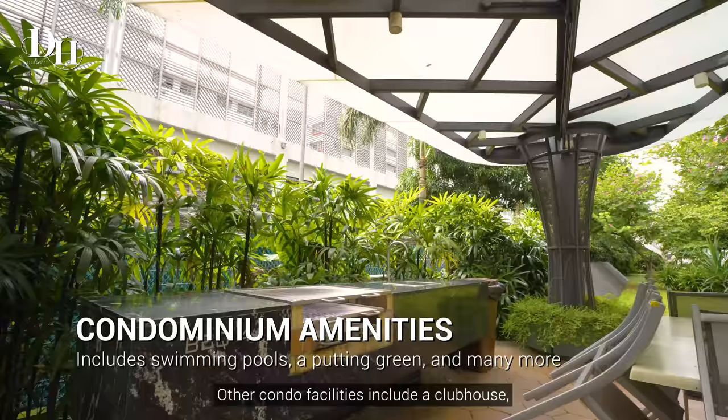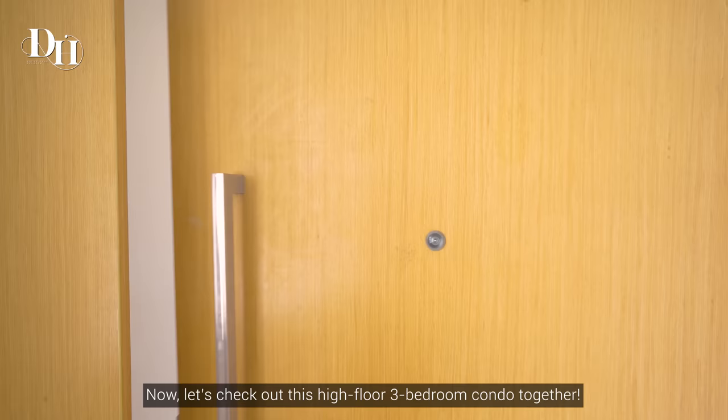Other condo facilities include a clubhouse, a putting green, and a barbecue area. Now let's check out this high-floor 3-bedroom condo together.